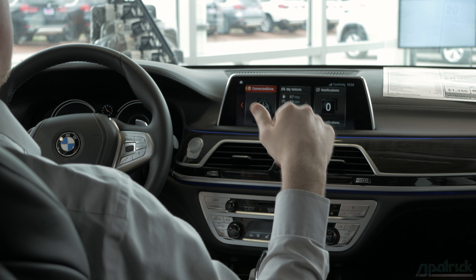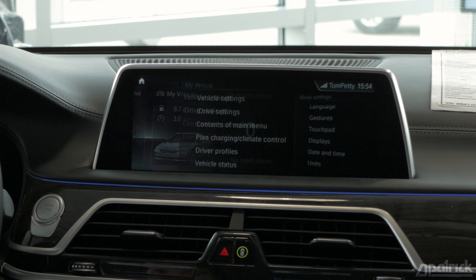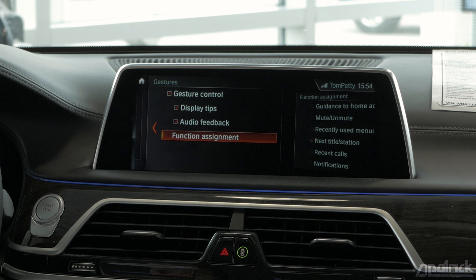If you don't like that particular setting, what you can do is slide over to My Vehicle, then iDrive Settings, then Gestures, and then Function Assignment.